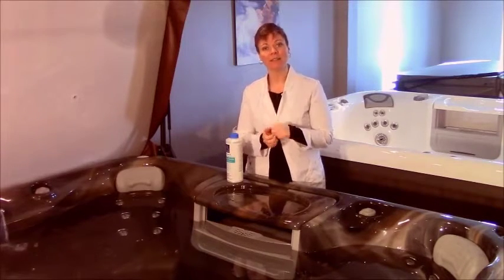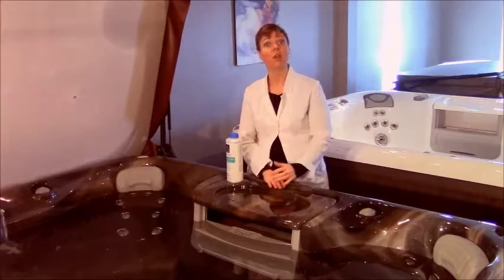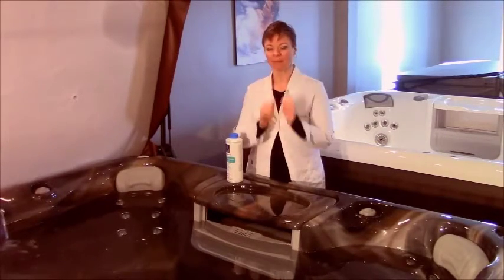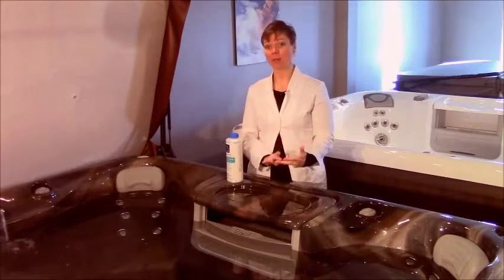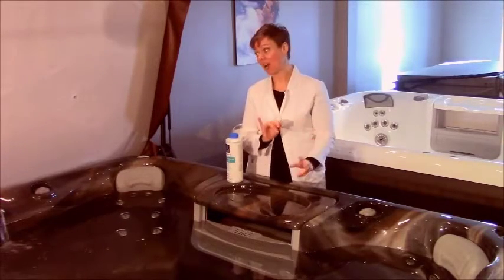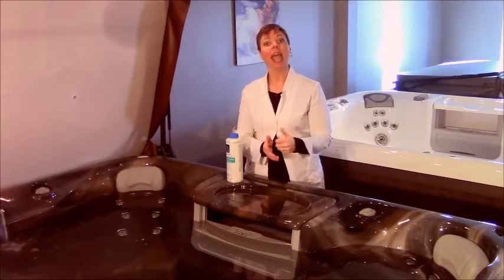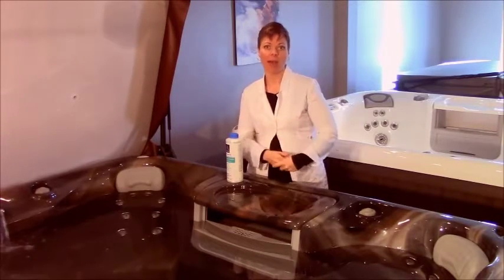We can use enzymes really, really effectively to break down everything that we don't want in our water — things like cosmetics, perspiration, mascara, suntan lotions. Even bacteria can be broken down by enzymes.